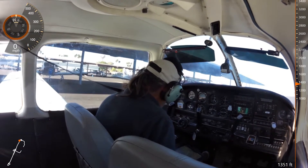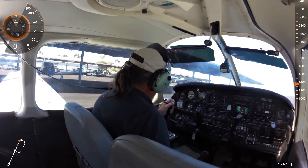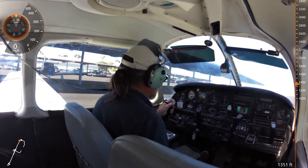Warrior 86 Juliet, roger. Runway 4 right, taxi via Delta, verify you have information Juliet. Runway 4 right, taxi, and we have information India, 686 Juliet.